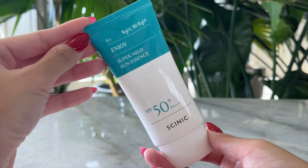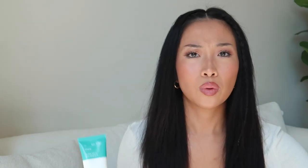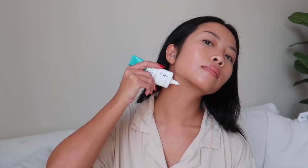Moving on — the Super Mild Sun Essence. It absorbs so quickly, doesn't leave a greasy residue, gives you a little glow, and doesn't have that sticky feel. I think this is the most affordable sunscreen in today's video. It has no scent, SPF 50, meets all the requirements, and reapplication is hassle-free. I feel like this doesn't get the hype that it deserves.